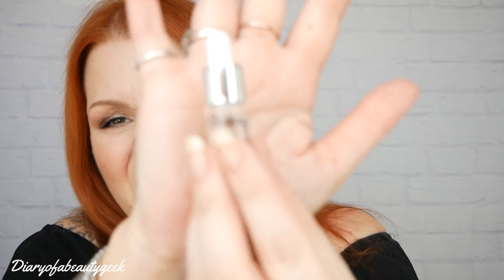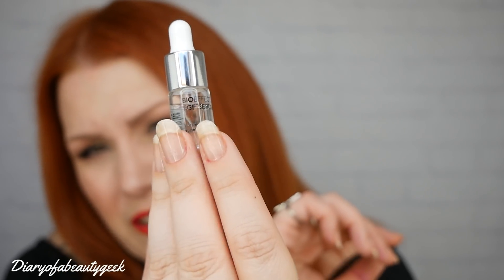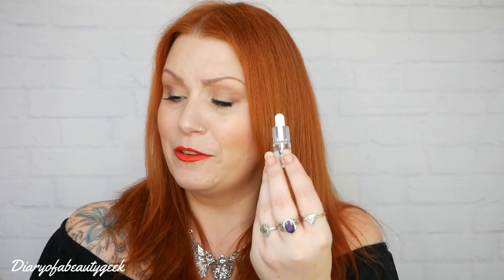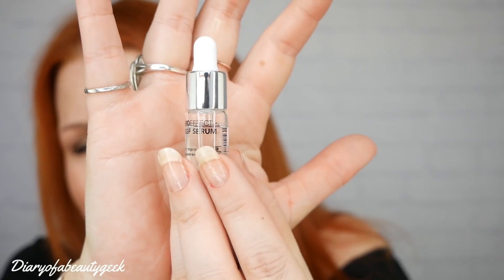Next is a little bottle — this is the sneak peek from last month: Bio Effect EGF Serum for improved appearance of skin, around 5ml. This little one is worth £25. It's from groundbreaking Icelandic brand Bio Effect, using a plant-based replica of EGF, a naturally occurring human protein. It acts as an anti-aging treatment, reducing fine lines and wrinkles and boosting radiance. A pea-sized amount goes a long way. I love serums and I'm excited to try something from Iceland.